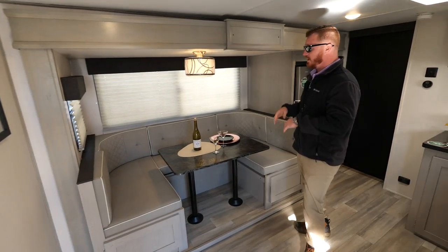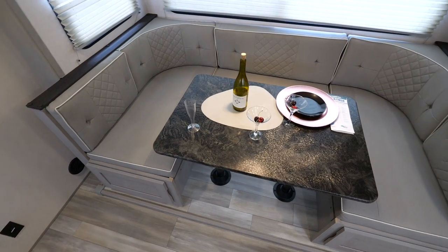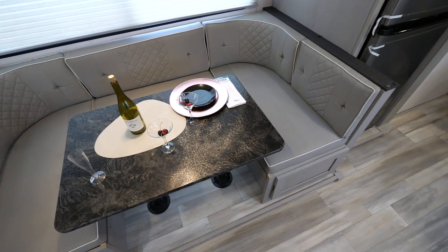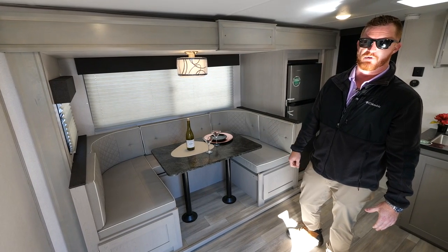Coming in, you have the industry's largest U-shaped dinette at 87 inches. This is going to break down into a large enough bed for aunts, uncles, or the teenagers that may come on the weekends with you.